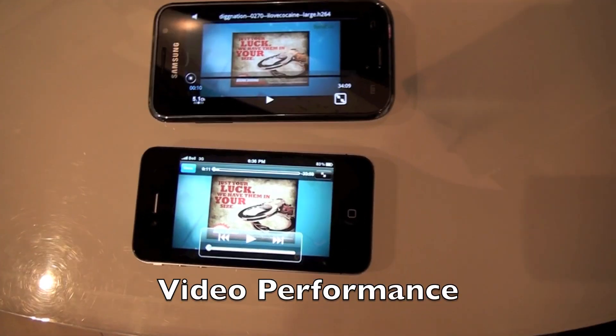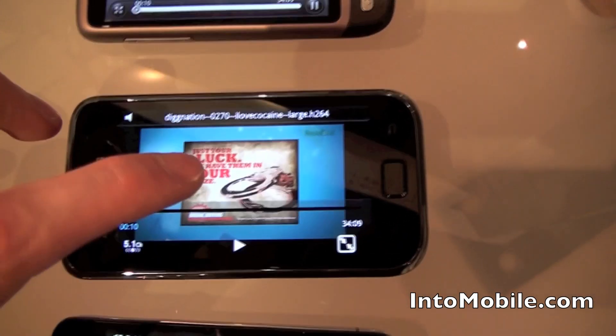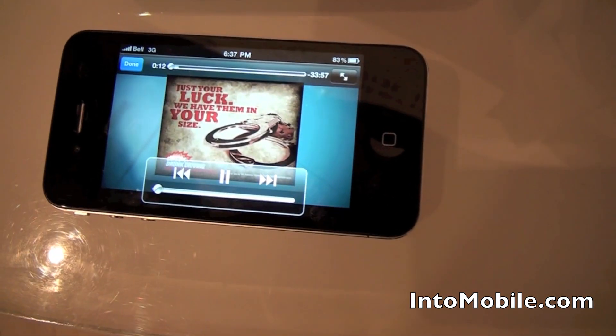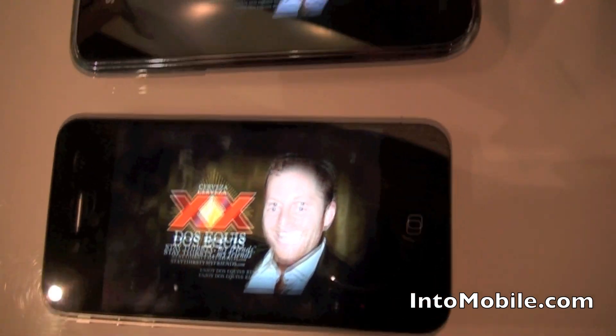We've pulled up an episode of Diggnation on all three phones: the iPhone 4, Samsung Galaxy S, and the HTC Desire. You can get them running here so you can judge for yourself which has the best quality. These are all running on large QuickTime MP4 files.